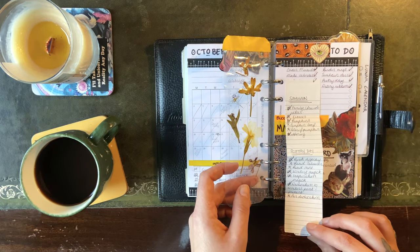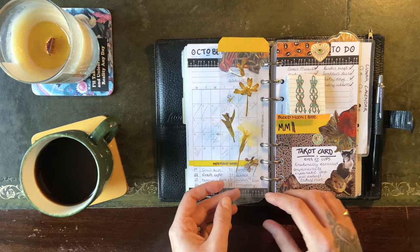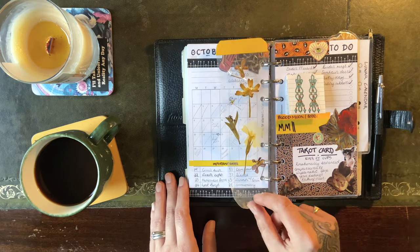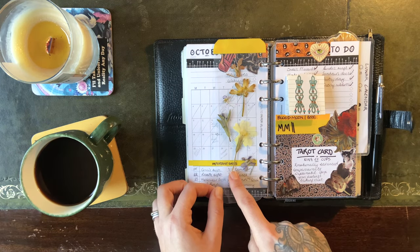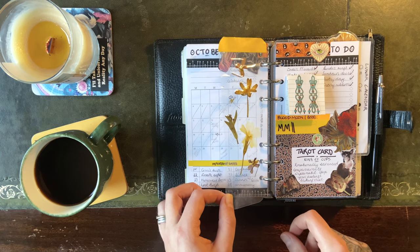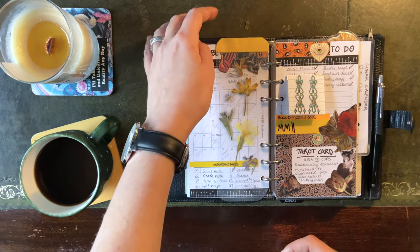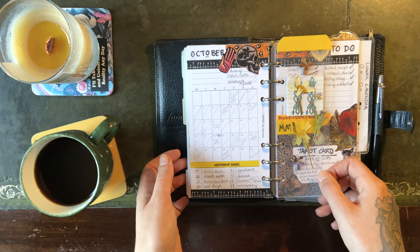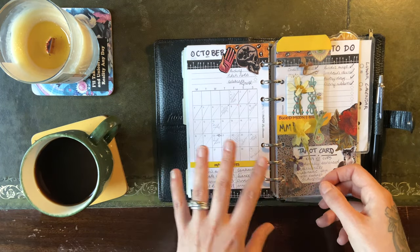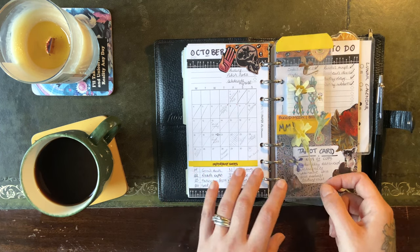Sometimes I actually make these little fold-out lists as well if there's something particularly jazzy happening in a given month and I need more space. And then I've made this lovely little bookmark from pressed flowers — I pressed these in the spring, then used my laminating sheets to turn them into a bookmark with a bit of washi tape, and it's just a nice way to get quick access to this section as I'm working through. I make a lot of bookmarks for my Filofax — it's just another nice way to personalise it.